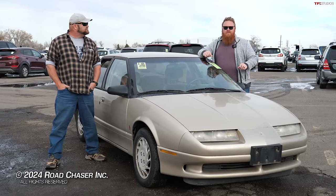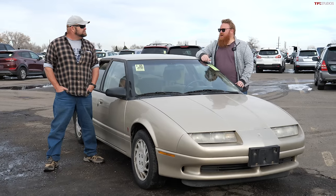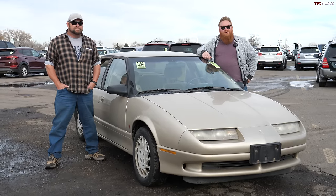You need that reserve just to keep it maintained and running on the road. Whereas with a car like this, you have two thousand bucks in your pocket and you're probably good to go for a nice long while.